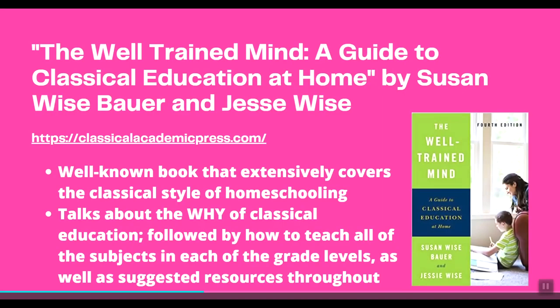Let's start with The Well-Trained Mind. Why am I starting with a book recommendation? I feel like if you are a new homeschooler interested in the classical style, it might be hard to pick curriculum without knowing the fundamentals of a classical education. This book covers the classical style of homeschooling very extensively. I've read it myself — it walks you through why you might be interested in the classical style and how to implement it in your homeschool, and it has a ton of resources for different books for the different levels and stages your child is in. I highly recommend it to get started.